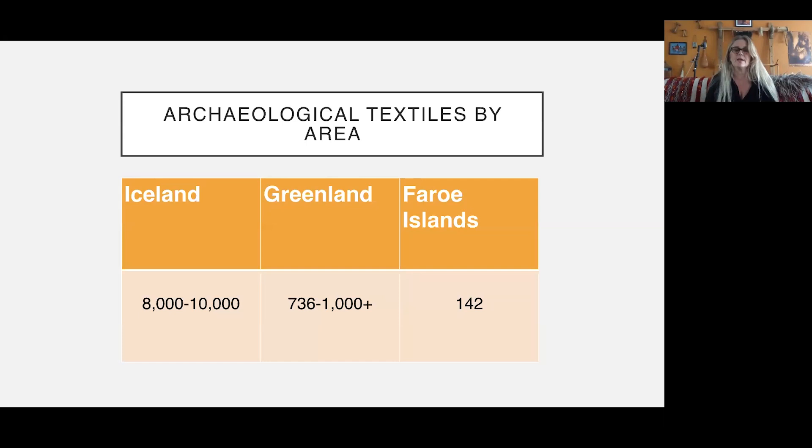To give you a sense of the numbers: it was really surprising how much material there was in Iceland — I estimate anywhere between 8,000 and 10,000 fragments of cloth. This is significant because textiles are organic and normally don't preserve well archaeologically; it requires specific conditions. Iceland joins coastal Peru, South America, and Egypt as places with good textile preservation. It seems that almost every single site excavated in Iceland has textile remains in their middens. I've probably looked at 6,000 to 8,000 fragments myself.